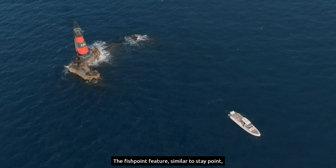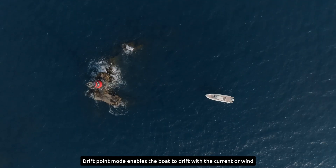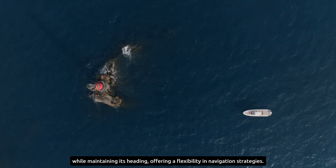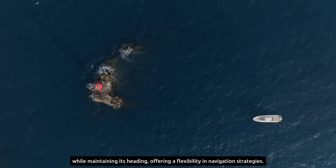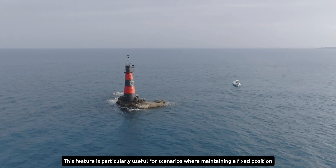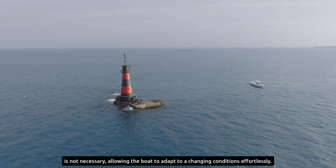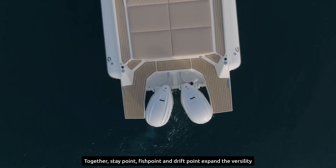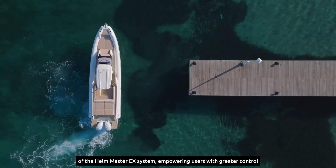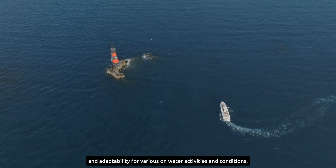The Fish Point feature, similar to Stay Point, offers increased tolerance, resulting in smoother engine movement. Drift Point mode enables the boat to drift with the current or wind while maintaining its heading, offering flexibility in navigation strategies. This feature is particularly useful for scenarios where maintaining a fixed position is not necessary, allowing the boat to adapt to changing conditions effortlessly. Together, Stay Point, Fish Point, and Drift Point expand the versatility of the Hellmaster EX system, empowering users with greater control and adaptability for various onboard activities and conditions.